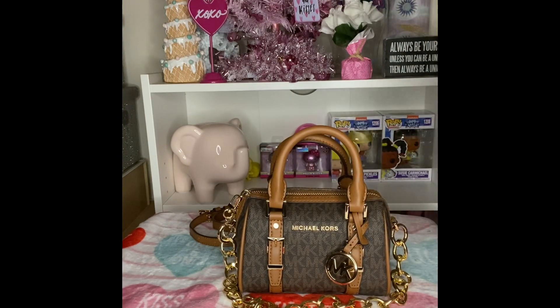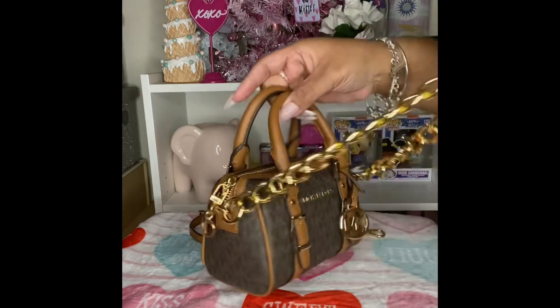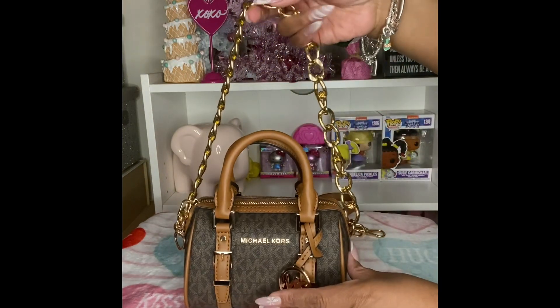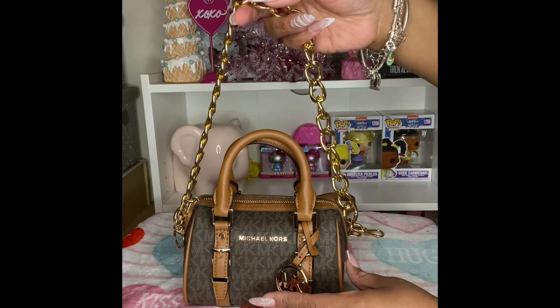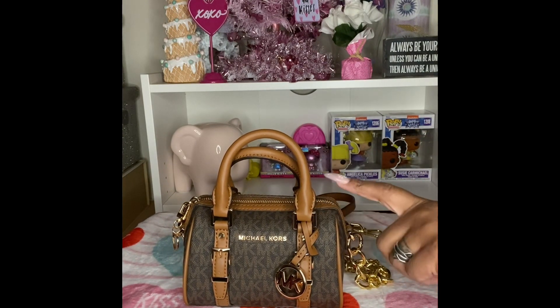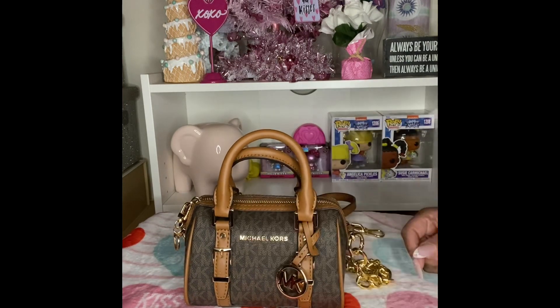I also have a little strap on my cell phone so I can connect it to my arm, so it's easy to find. But that's my Michael Kors micro bag that I got for my birthday and have been carrying for about two weeks. I hope you enjoyed my 'what's in my bag!' Don't forget — if you're a Michael Kors shopper, sign up for your points and rewards so you can get your fifty dollar credit for your birthday.